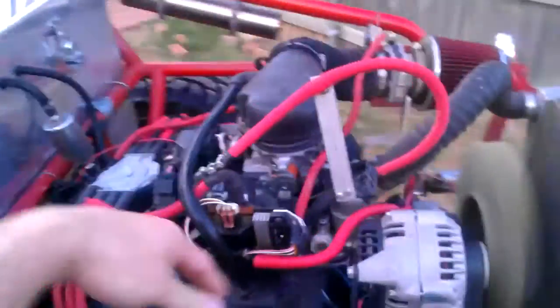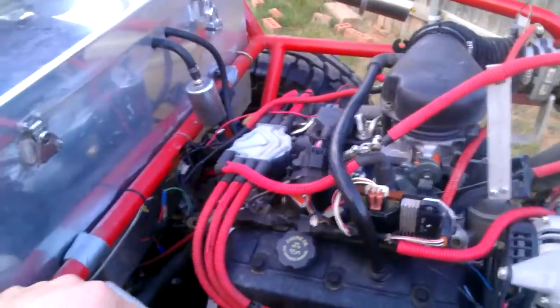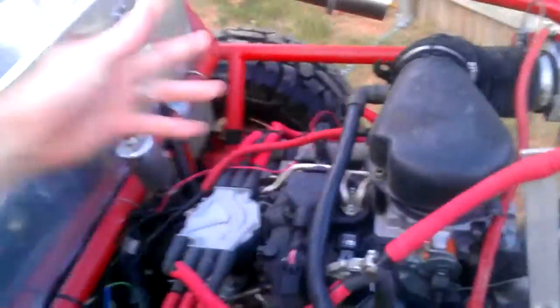This is a crate 4.3 liter V6, never been in a vehicle — bought from Jim Goodrich and put in this buggy — so it doesn't have very many miles on it. It's very smooth and torquey, runs really good. It's single port fuel injection and it's very reliable.